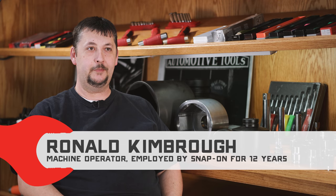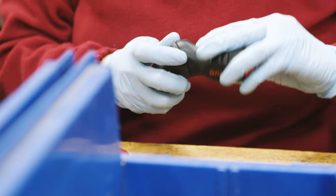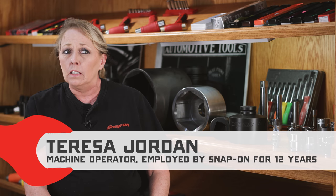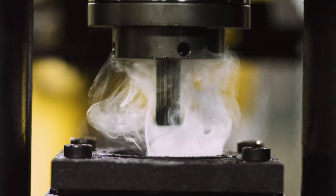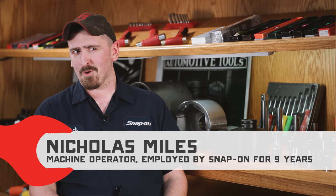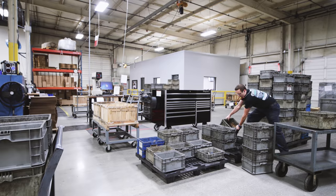We're in Elkmont, Alabama and we make hand tools, specialty sockets, ratcheting screwdrivers, hammers, new product lines, and splines. We make a little bit of this, that, and the other. Not a lot of people know that there's an actual Snap-on plant in Elkmont, Alabama. This year we will ship about 1,950 individual parts, about 2.1 million pieces.